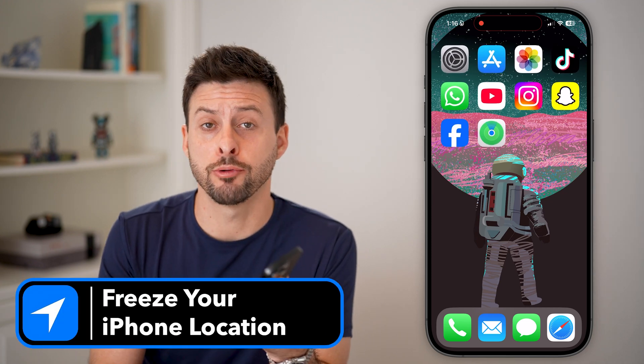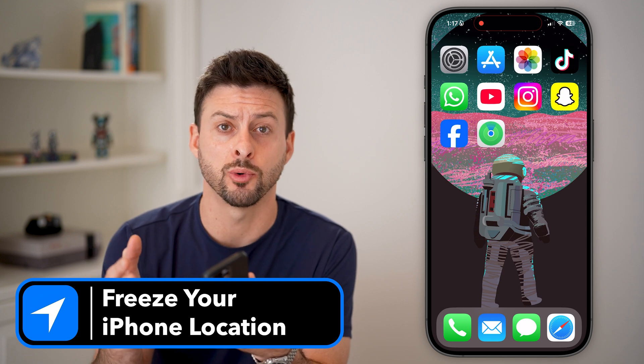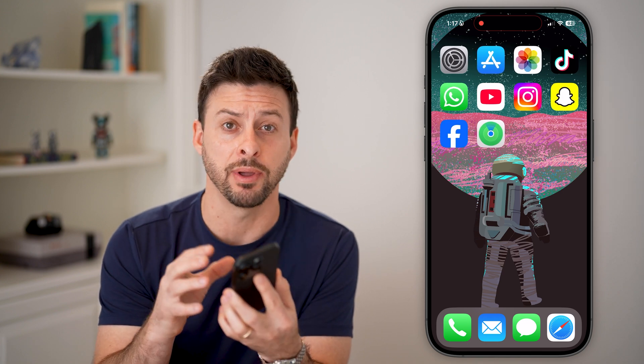Here's how to freeze your location on your iPhone. If you have your iPhone and you wanted to go out somewhere, maybe run an errand or a secret mission, and you essentially wanted to freeze the Find My app and freeze the location services on your iPhone to wherever you were before, maybe at home or at a friend's house, I'm going to walk you through the entire process.